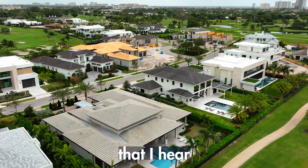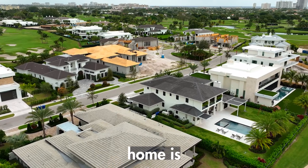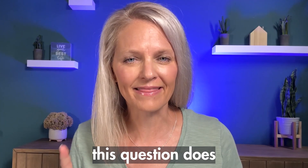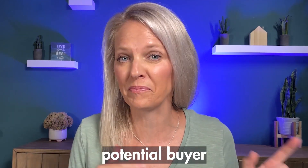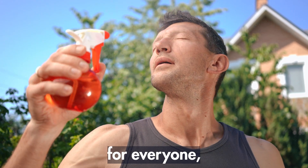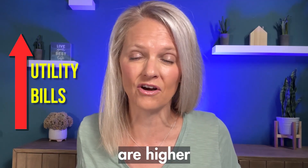One of the first things that I hear people ask when they see a really big luxury home is, how much is the utility bill on that place? Funny enough, this question does not usually come from the potential buyer. However, I understand it because this summer has been really hot for everyone, which means the utility bills are higher.